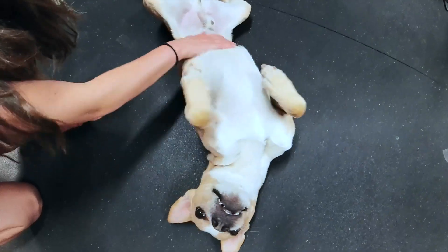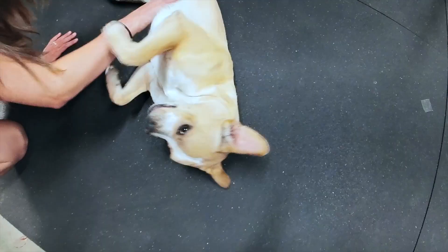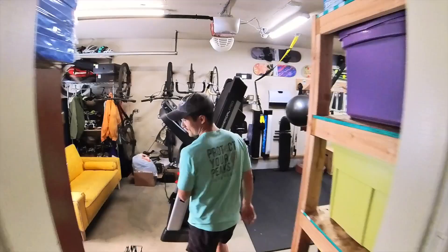Hey everyone! We've had a lot of requests for what our gym looks like, so we wanted to give you guys and girls a tour of what we have. This is the gym we utilize most for our videos, for us personally, and everything we've accumulated over the years. So follow me. Welcome to our gym — let's start with it.